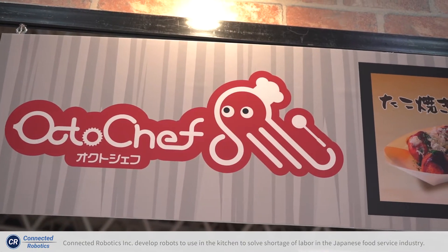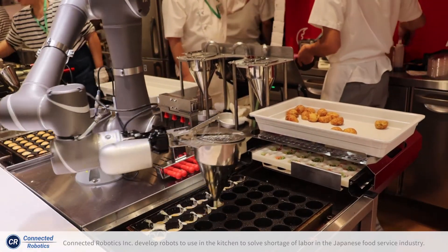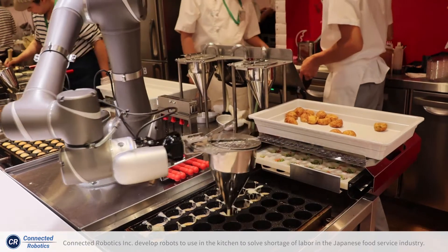We provide a takoyaki robot service for restaurants. Using the TM robot, we significantly improve on the existing machine.